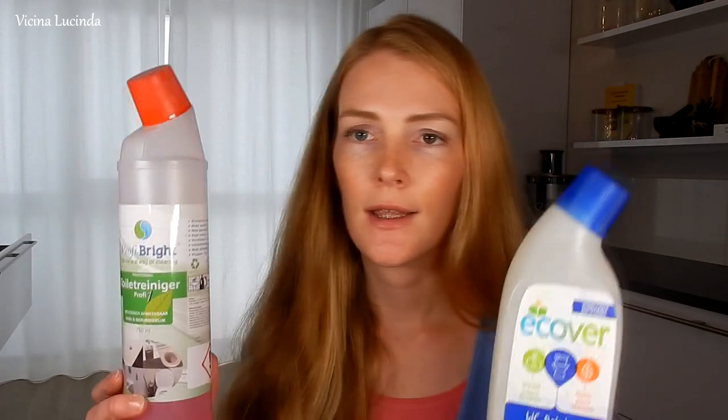The last products I'm showing you are these two toilet cleaners — one is from Ecofair and the other is from Profibrites. I already had the Ecofair one, and then I got sent a lot of Profibrites products. They're both natural products and I really like them. I have one in my downstairs toilet and the other in the upstairs toilet. They both smell very nice, although this one smells a little better than the other in my opinion — but that's personal, of course.